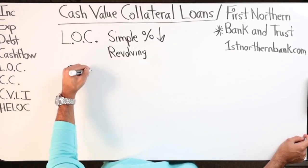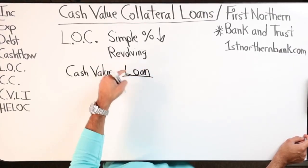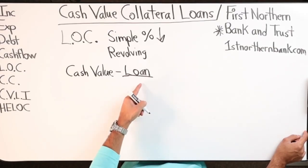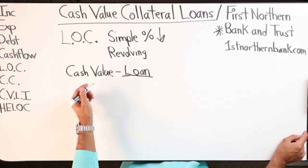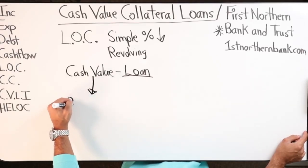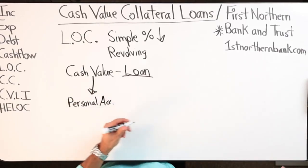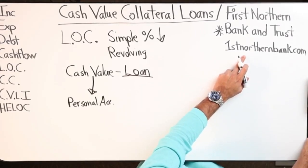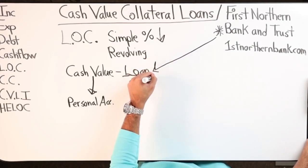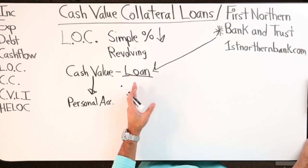So I can get a loan against my policy for however much cash value I have in there. Instead of taking out a loan that goes into my personal account on my own policy, this works great for business owners - the bank would give you a loan as a business loan. If you're a business owner with a business checking account, you ask for a business loan, a business line of credit.